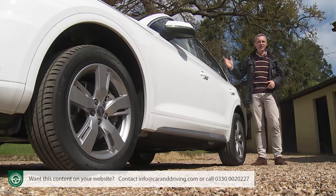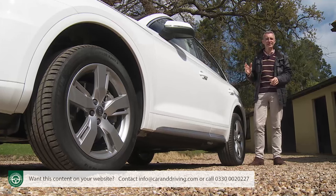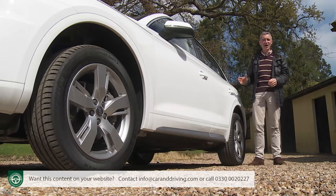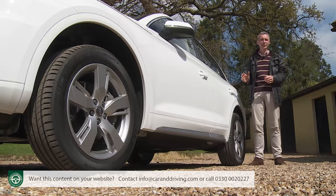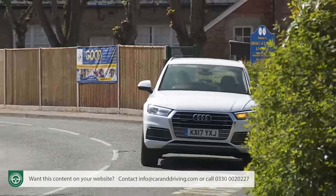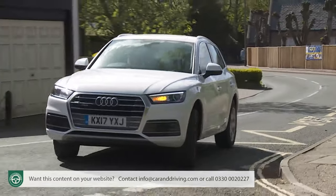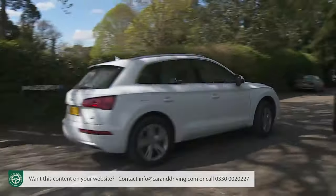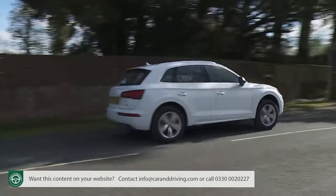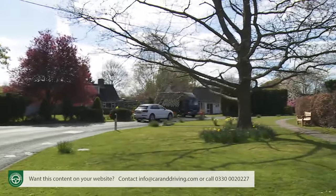On to safety: there's no driver's knee bag and you have to pay extra for a hill-holder clutch, but most main features are present and correct. A standard-fit highlight on all models is the Pre-Sense City collision avoidance system, which constantly scans the road ahead for potential vehicle and pedestrian accident hazards at speeds of up to 52 mph. If it detects one and you don't respond, the system will automatically brake the car and should be able to avoid a collision entirely at speeds of under 24 mph. If you're going faster, Pre-Sense City will dramatically reduce your speed to significantly soften the impact.